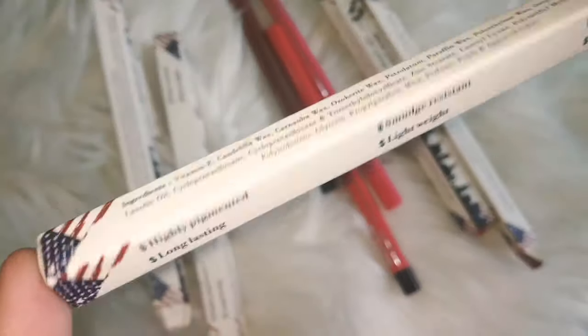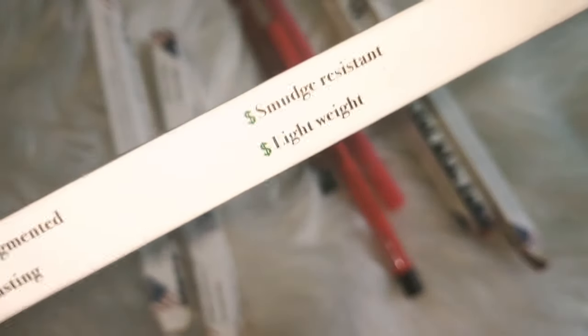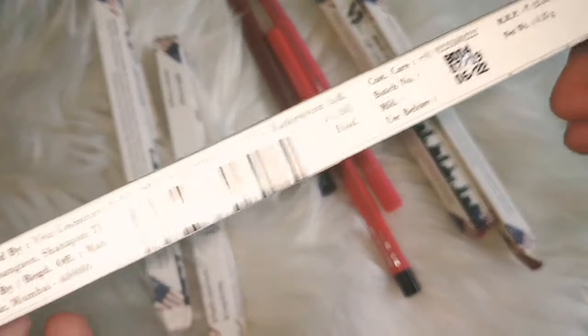We receive this product in a cardboard packaging. It has a lot of sleek packaging. This product claims that it is highly pigmented, long lasting, smudge resistant, lightweight, water resistant, and easy to apply. Now we will check how it is.